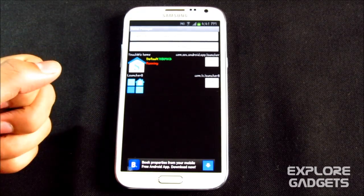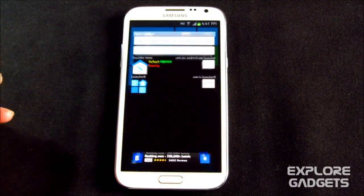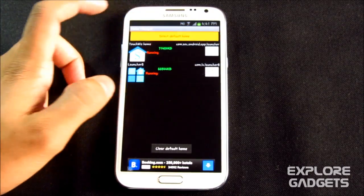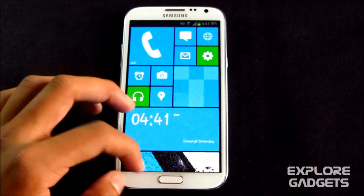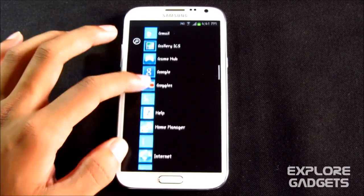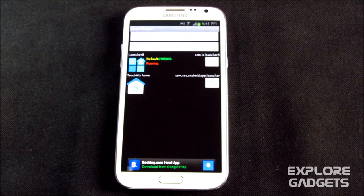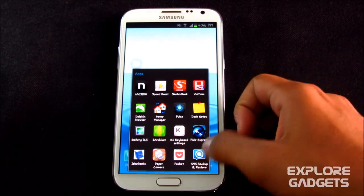For example, I'm using TouchWiz Home but I want to switch to Launcher 8. I can go to Home Manager, hit 'Clear Default Home,' select default, choose Windows 8 launcher, and then kill TouchWiz Home so it won't run in the background and consume memory.